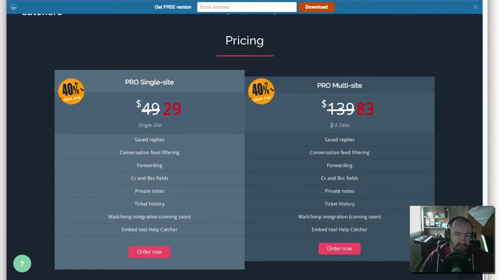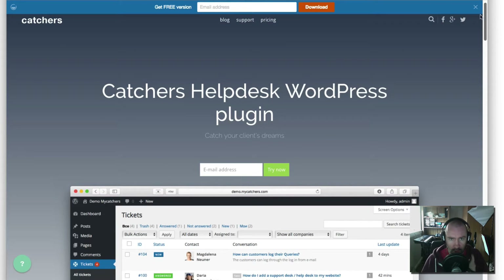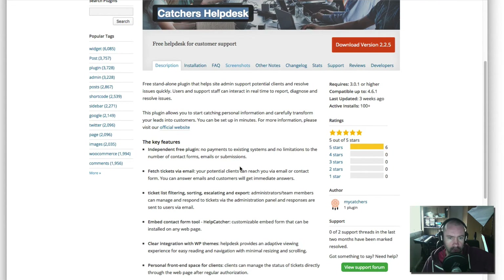It's worth noting there's no difference between these licenses as far as what you get — both offer the exact same features. This is the pro version of Catchers. However, there is a free version. If you go to wordpress.org and search for Catchers Help Desk, you will find the free version. I will primarily be looking at the pro version in this video.